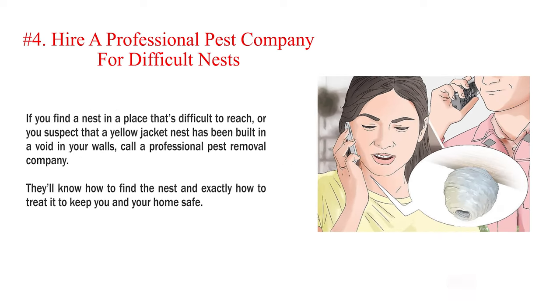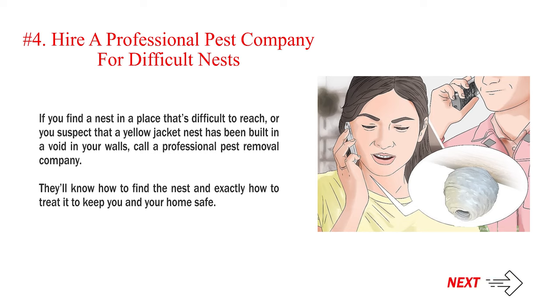Number 4 — Hire a professional pest company for difficult nests. If you find a nest in a place that's difficult to reach, or you suspect that a yellow jacket nest has been built in a void in your walls, call a professional pest removal company. They'll know how to find the nest and exactly how to treat it to keep you and your home safe.